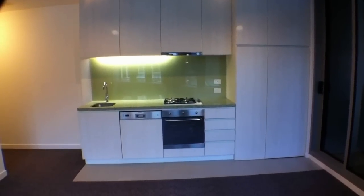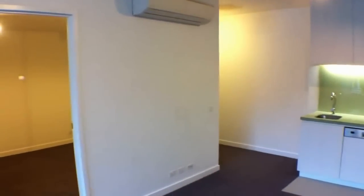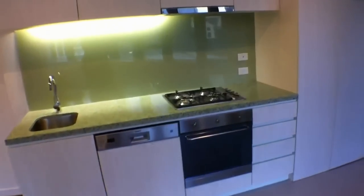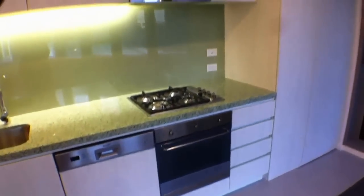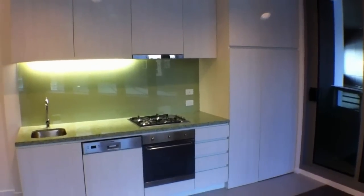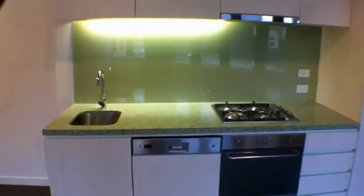We'll start off with this wonderful kitchen area. The kitchen features stone bench tops, gas cooking, Blanco appliances — so good quality appliances — loads of cupboard space and deep cupboard space, and a hidden fridge cabinet. Glass splash backs, so a very nice kitchen area.